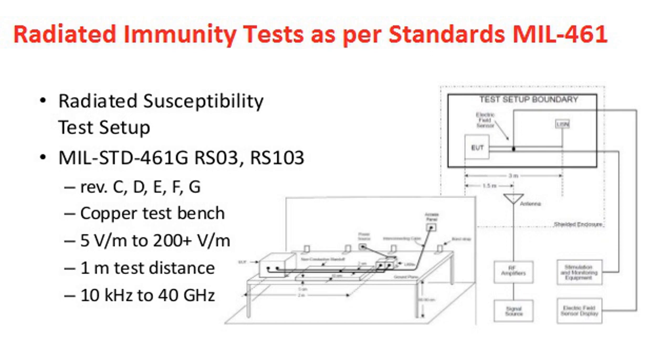Hello audience. Today we will discuss the radiated immunity test as per military standards. MIL-STD-461 provides the requirements for the control of electromagnetic interference emissions and susceptibility characteristics of electronic, electrical, and electromechanical equipment and subsystems designed or procured for use by activities and agencies of the Department of Defense.